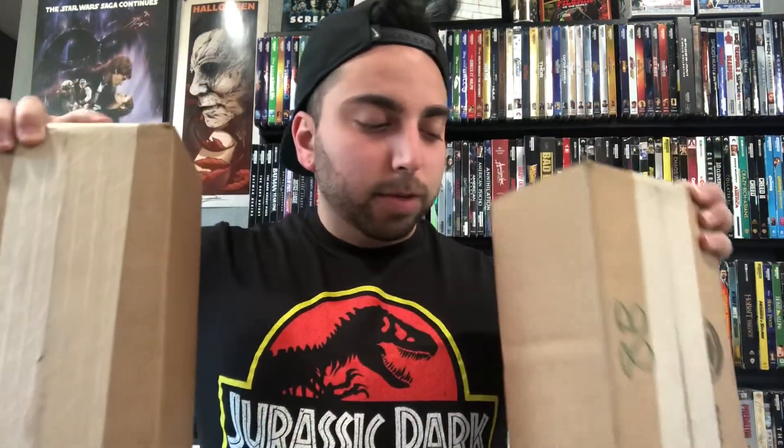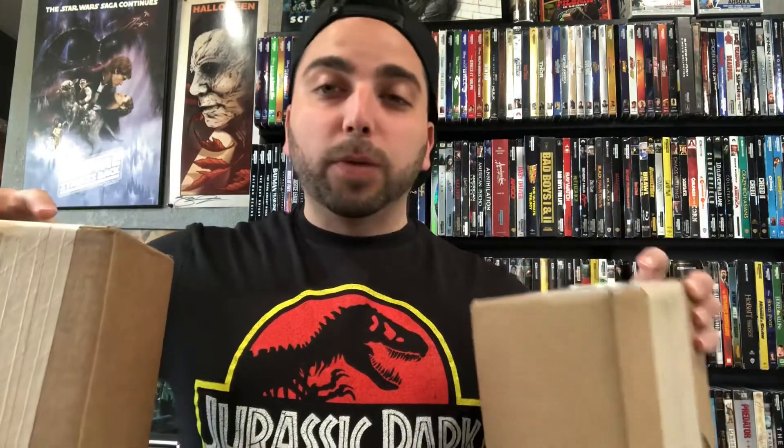I did do a blu-ray hunt yesterday — I recorded halfway and decided I'm going to wait for some packages to come in and just do a haul video instead. I'll see if I can do another blu-ray hunt hopefully next week. But I do have two Shout Factory boxes right here which I think I know what these are, so I'm going to unbox those today.